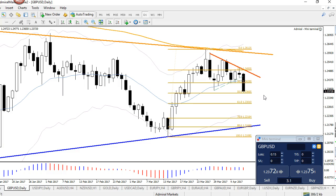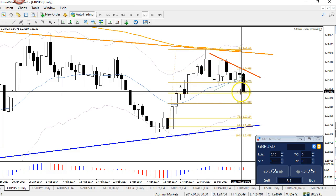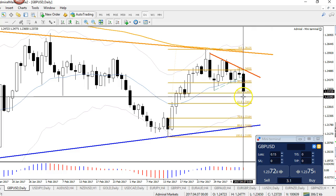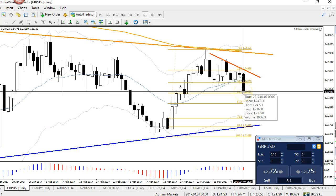Regarding the GBP/USD daily chart, there's a very strong bearish candle — even stronger than the EUR/USD. The close was near the low, and the size was significant: high to low difference is about 112 pips, just slightly more than the EUR/USD. More importantly, the close near the low indicates that the bears were in control.